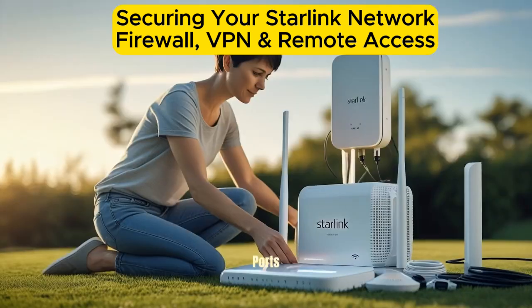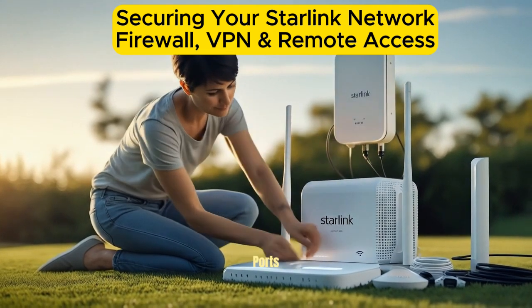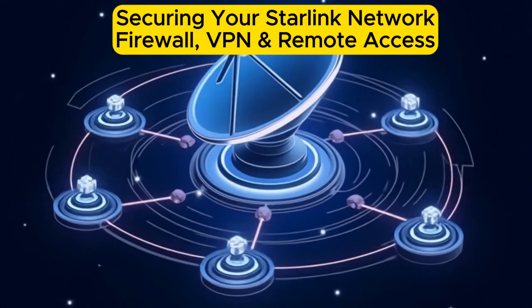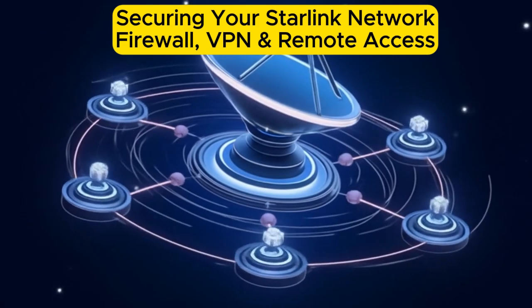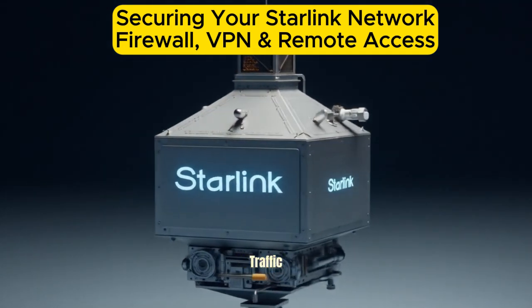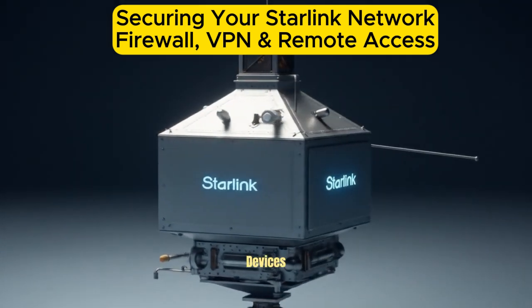Block unwanted ports: restrict traffic by blocking unused or suspicious ports to prevent intrusion attempts. Enable IP filtering: only allow access from trusted IPs, especially for sensitive services like remote access. A firewall acts as a protective gate, filtering incoming and outgoing traffic and helping you block malicious connections before they reach your devices.